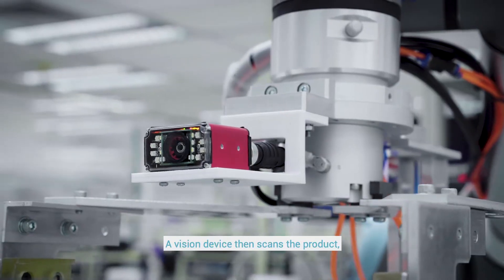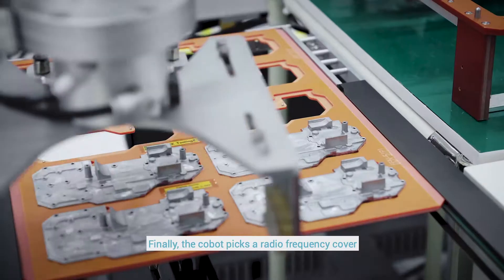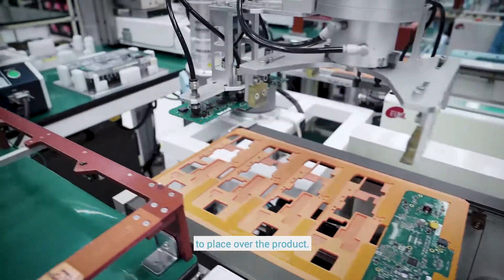A vision device then scans the product, registering dedicated serial numbers. Finally, the Cobot picks a radio frequency cover to place over the product.